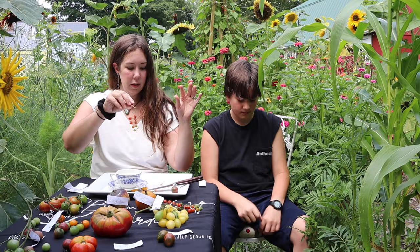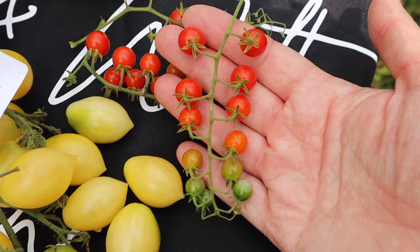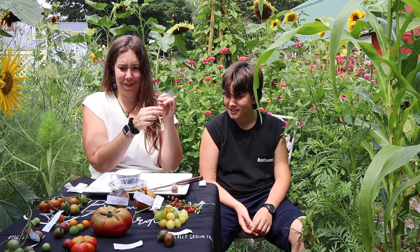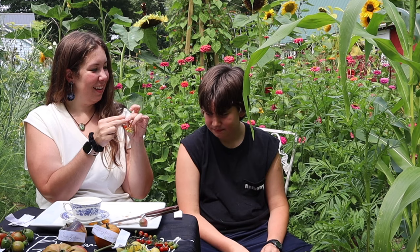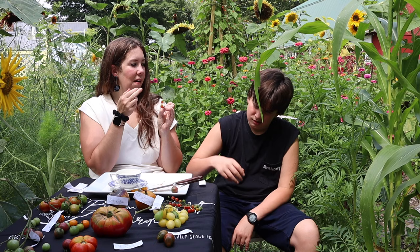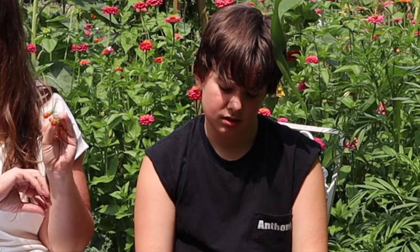Now moving on to the red tomatoes, starting with the red cherry tomatoes. I have five different red varieties. First are the Spoon cherry tomatoes — look how tiny they are. They're called spoon tomatoes because they're so tiny they can fit on a spoon. Tasting them — Anthony compared the taste to black coffee, while I feel like these remind me of ketchup, which makes sense. I only grew these because they came as a free seed packet. It's a nice little snacking tomato, but the flavor isn't that exciting.